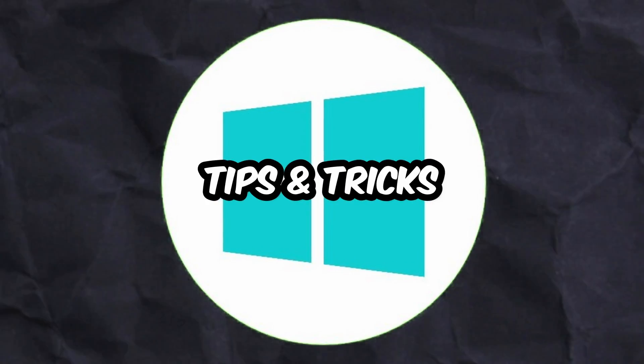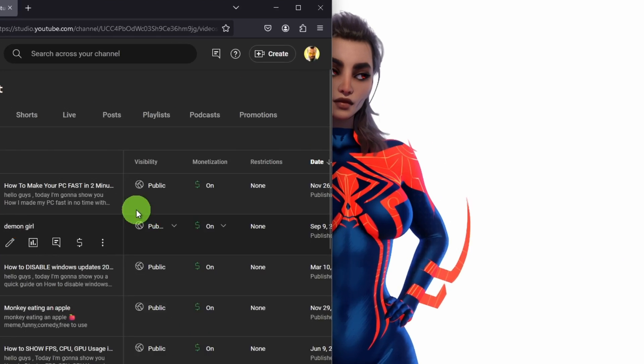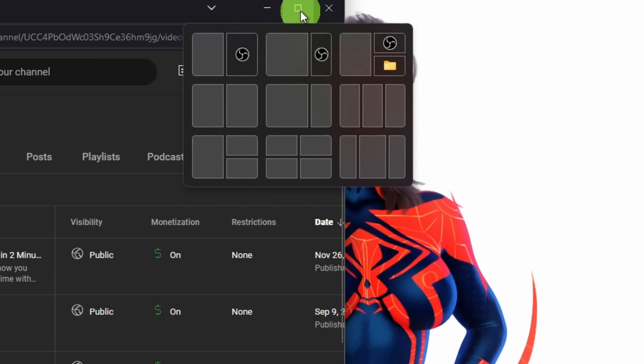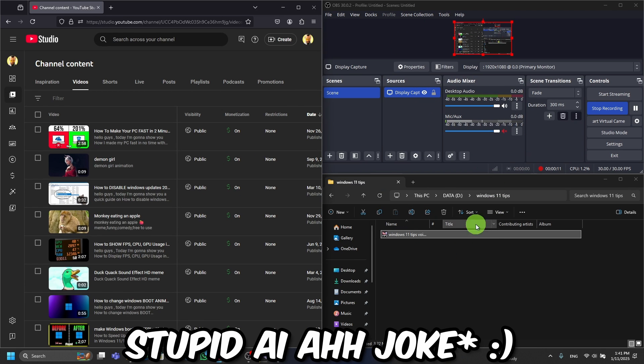20 awesome Windows 11 tips and tricks — let's jump in. Tip number one: Snap Layouts. Hover over the maximize button and you can organize your windows like a pro. It's like feng shui for your screen.